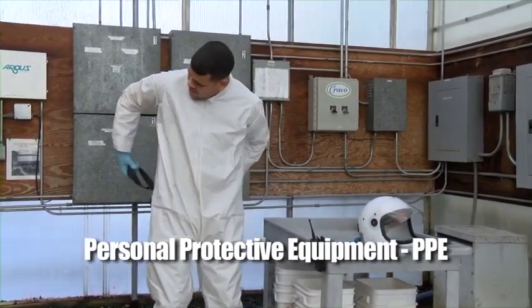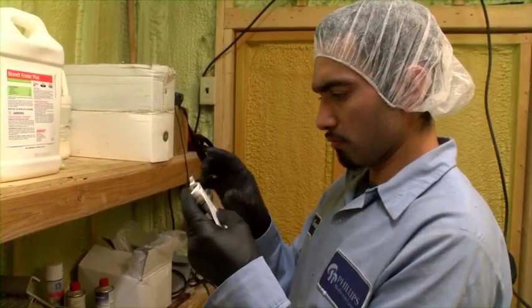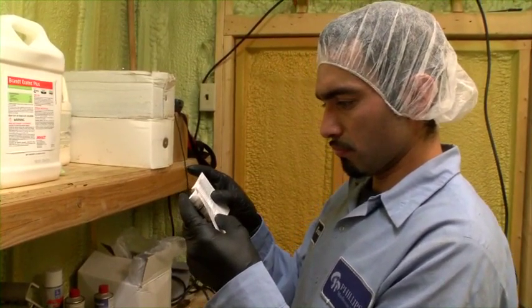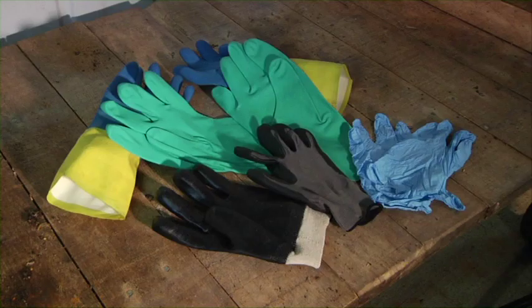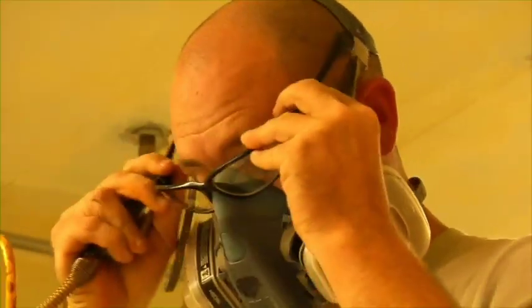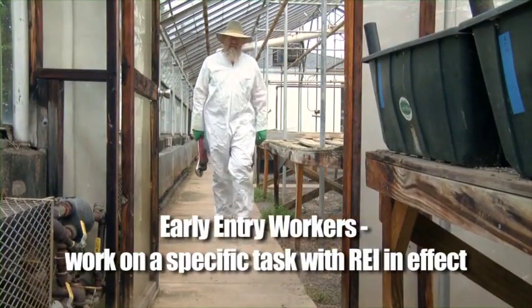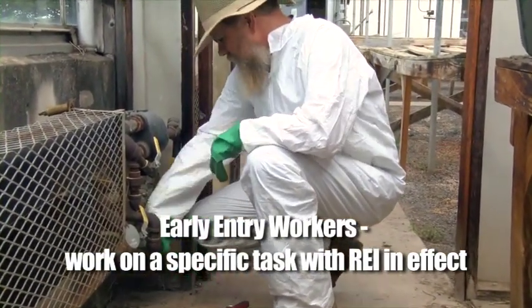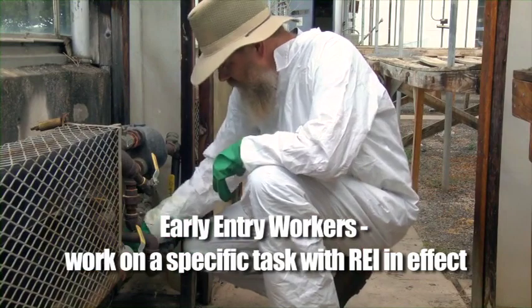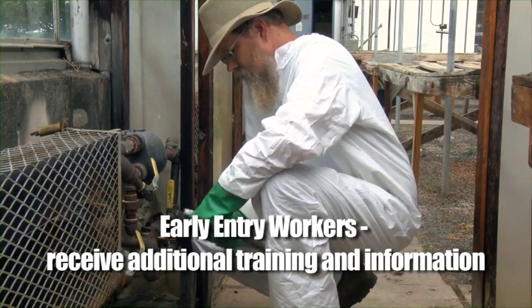Personal protective equipment, or PPE, is another way to protect yourself from pesticides. If you handle pesticides, it is necessary for you to wear PPE as described on the product label. PPE may include coveralls, special gloves, chemical resistant boots, eye protection, and even dust or respirator masks. Most workers will never need PPE unless they are part of an early entry group directed to work on a specific task in a treated area where the REI is still in effect. These workers must receive additional information and protections from their employer, which may include PPE.